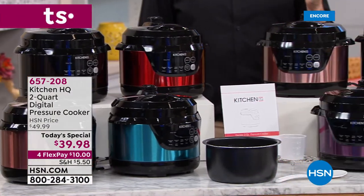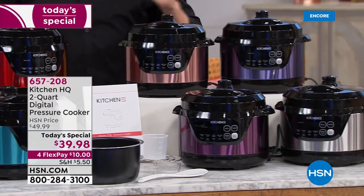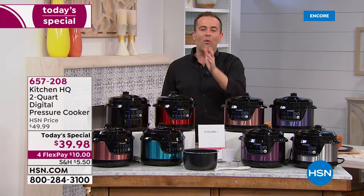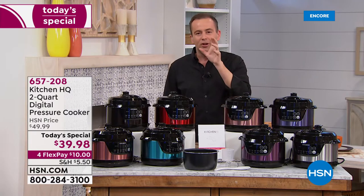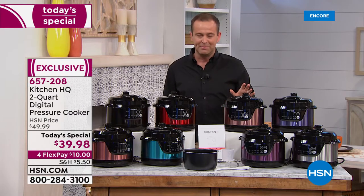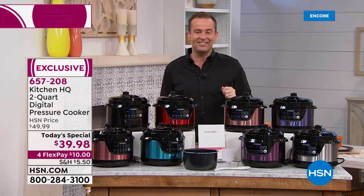We love our pressure cooker in the Freeman household and you're going to love yours as well. Good evening everybody, we are so excited to present this to you. If you've always wanted a pressure cooker, you remember grandma's pressure cooker, you are looking for the right pressure cooker. Tonight we have something we think is irresistible — for $39.98.